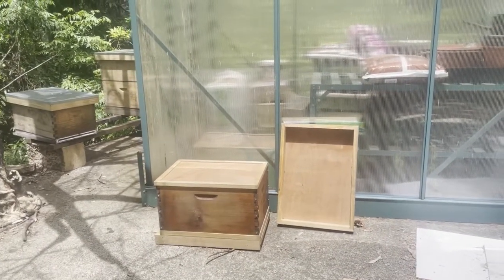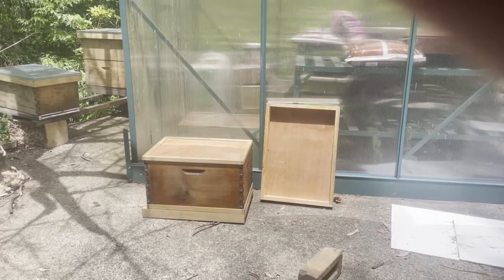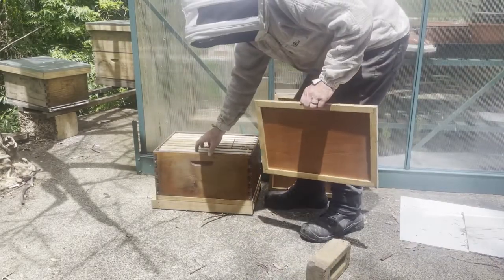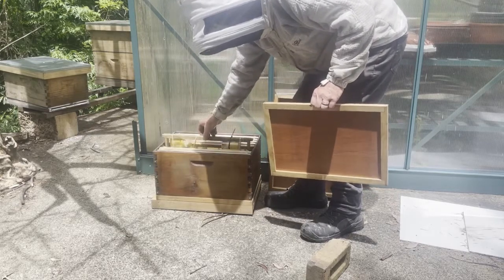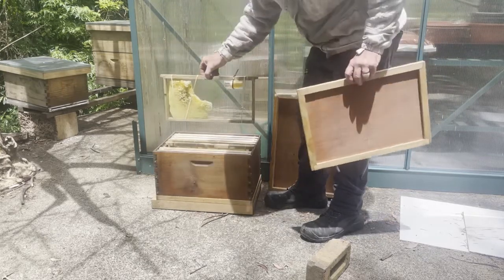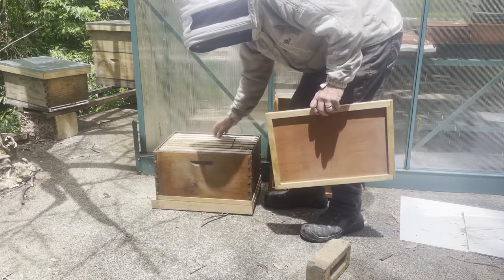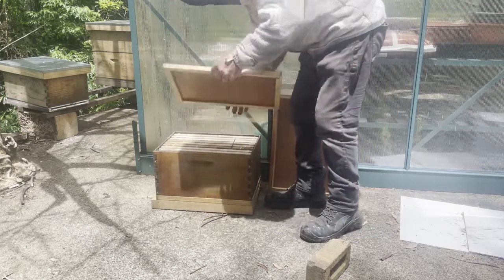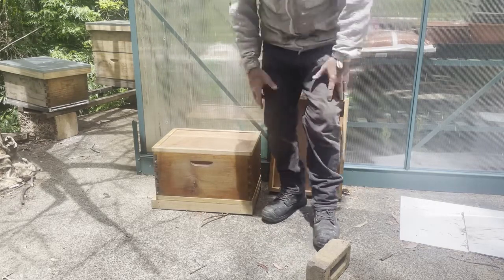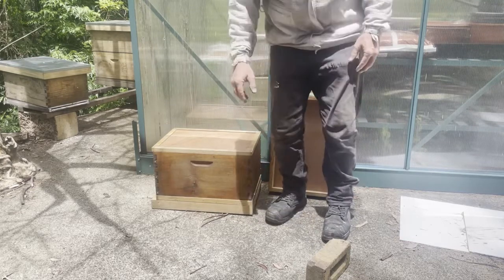I'm not going to disturb them - I'll leave them be, so to speak. I've set up this new box right here and I've got the queen inside in a cage. All I've done is I didn't move her into a different cage but I've got her sitting in here taped to the frame. I'm going to leave it in there a few days. Now I'll just move the other bees into here using the bucket method that I've shown before.